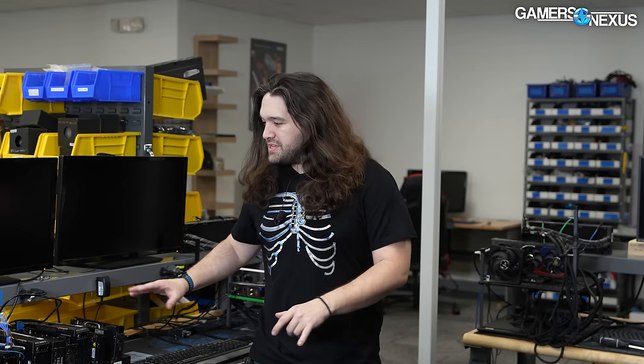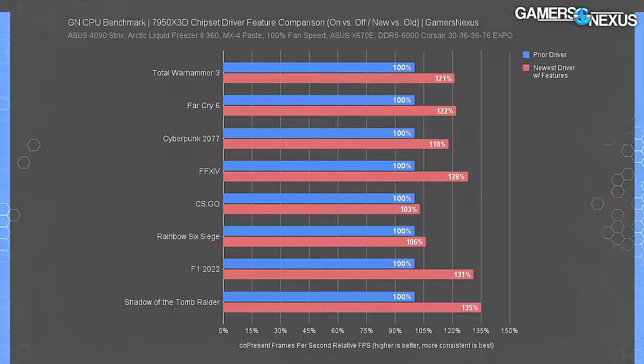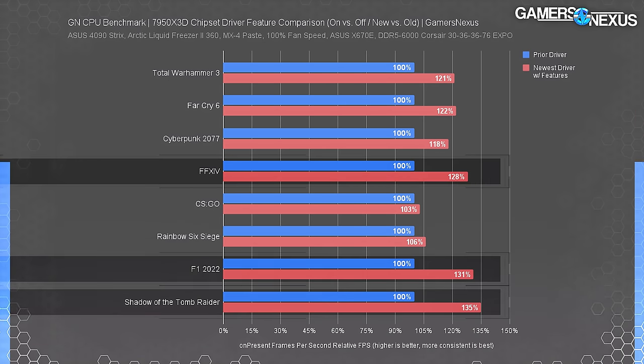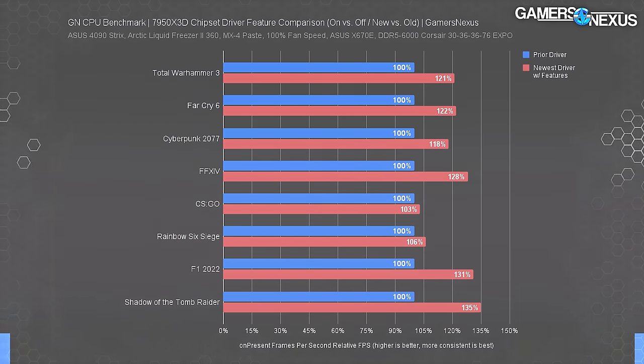Now we're going to get into component testing. These benches have been running CPUs and GPUs non-stop for like a year — actually several years counting the previous office. The next one in was the 7900X3D, and the main thing we were looking for is gaming, with production tests as well. As a quick reminder, the chipset driver difference is huge — gaming gains are upwards of 30% with the correct driver features and Xbox Game Bar. This testing was done with that configuration.